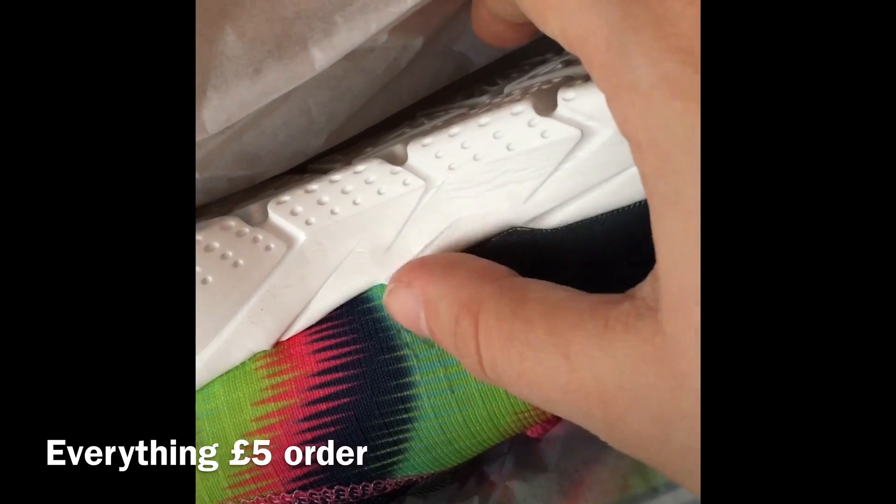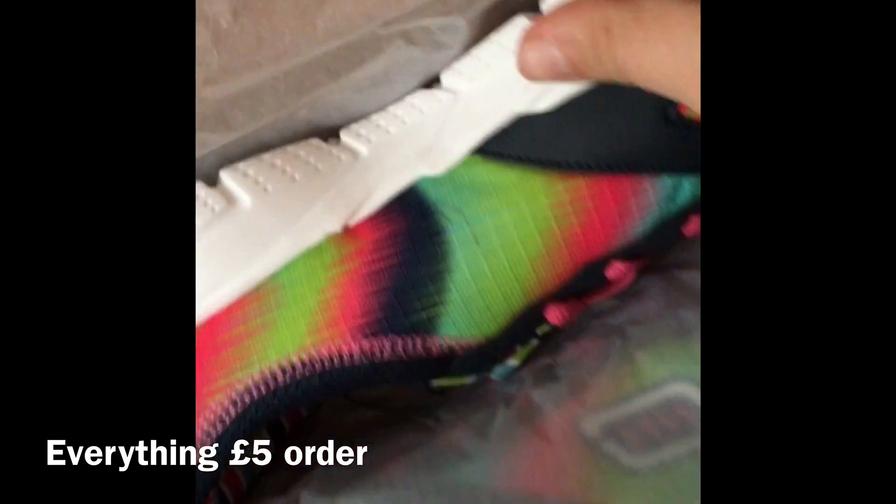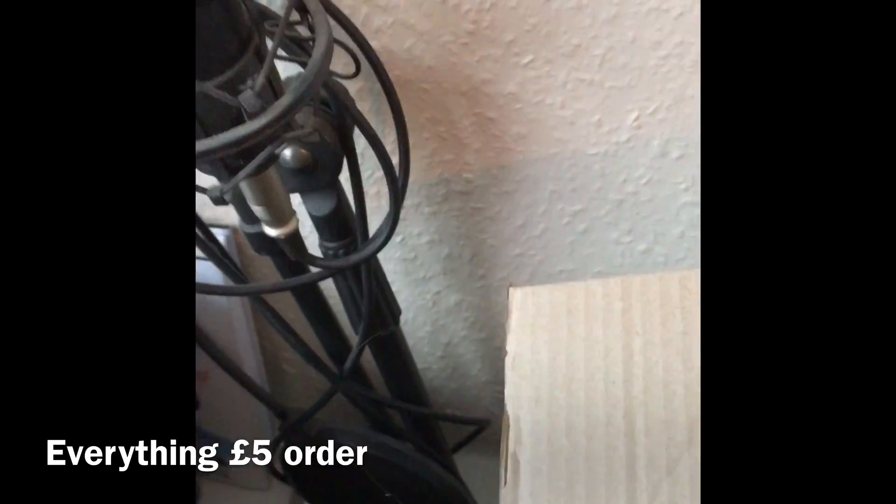There's a mark on them, but I suppose you can't really complain when they're only five pounds. No point moaning when they were a fiver and one pair was free anyway.